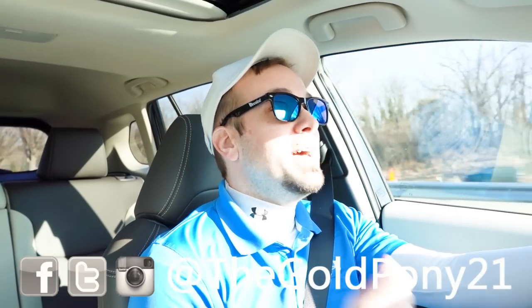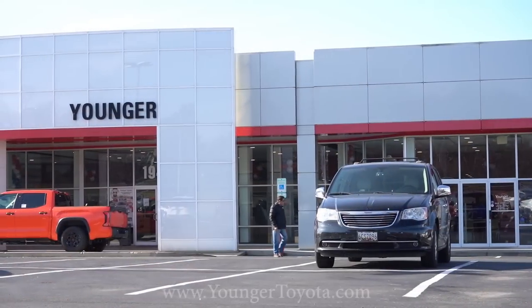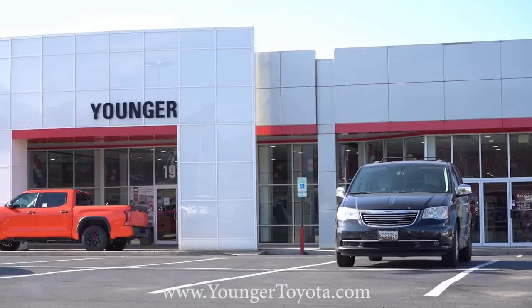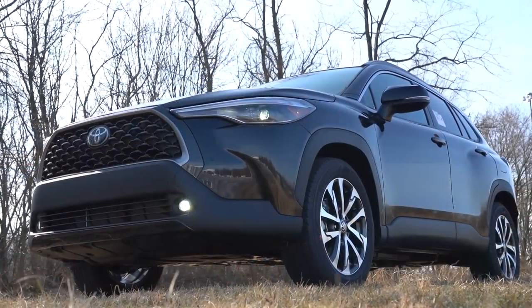What is up, you guys — welcome back to another one. If you're new to the channel, I am Bull Pony. I do new car, truck, and SUV reviews on YouTube, and today we are in the brand new 2023 Toyota Corolla Cross, courtesy of Younger Toyota in Hagerstown, Maryland. For more information on their inventory, please feel free to check out the link in the description box below.